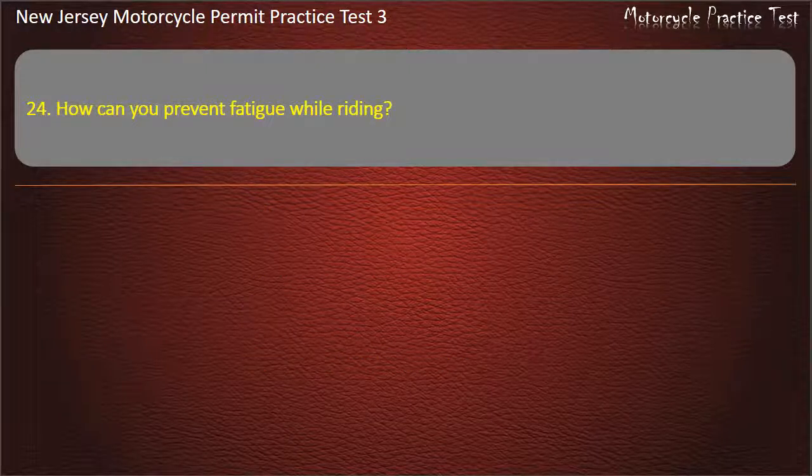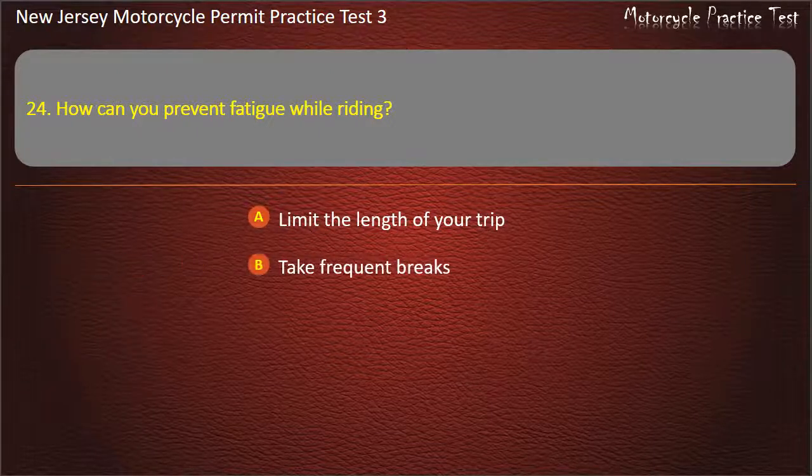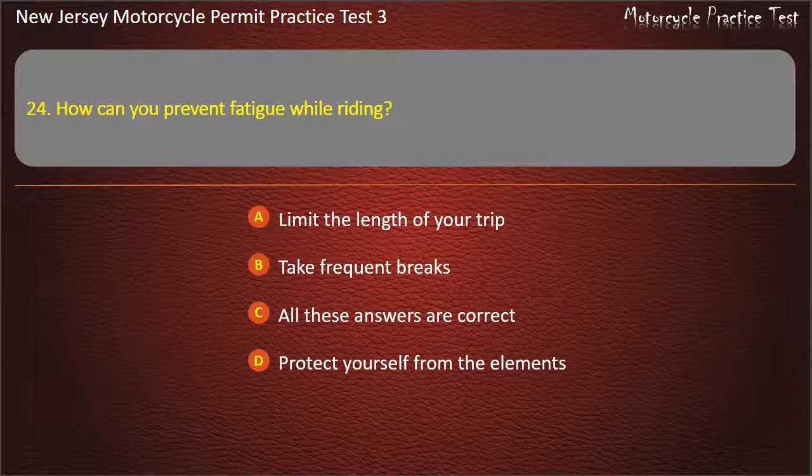Question 24. How can you prevent fatigue while riding? Limit the length of your trip. Take frequent breaks. Protect yourself from the elements. All these answers are correct. Answer: All these answers are correct.